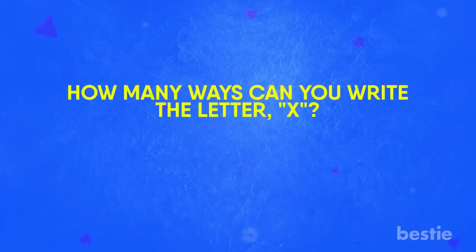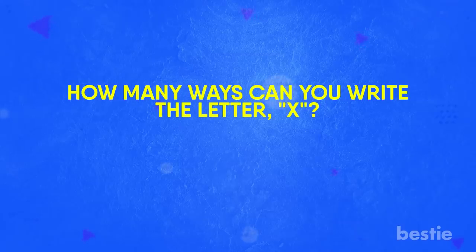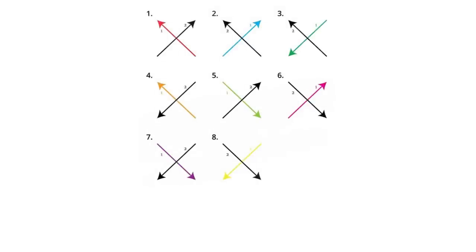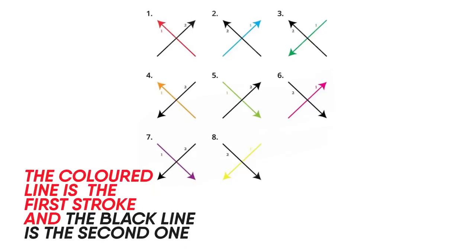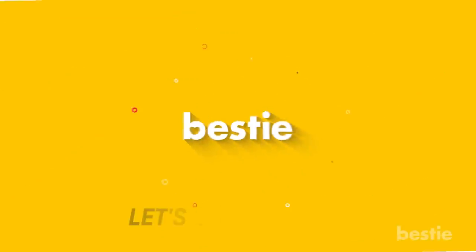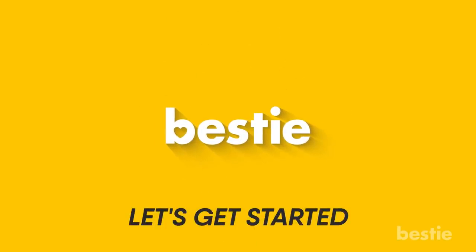So, how many ways can you write the letter X? Experts agree that there are only 8 ways in which you can write it. Here is a chart for your reference. As you can see in the image, the colored line is the first stroke and the black line is the second one. The arrow direction is the place where you stop drawing the line. So let's get started with the first way of writing the letter.